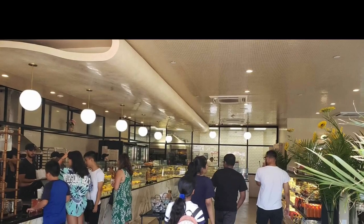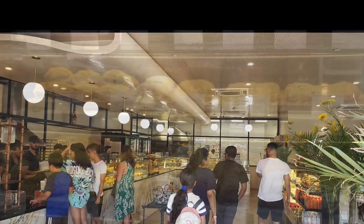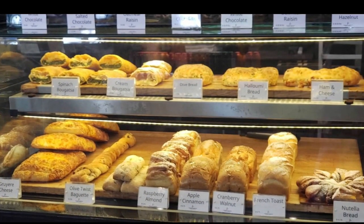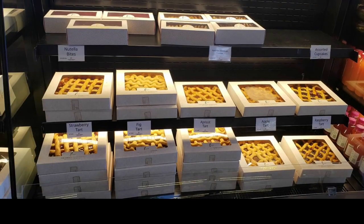If you walk towards the back by the macaroons and cupcakes you can see the bakers working through the glass window. They have a cooler section too, filled with to-go items like salads, wraps and all kinds of pies.